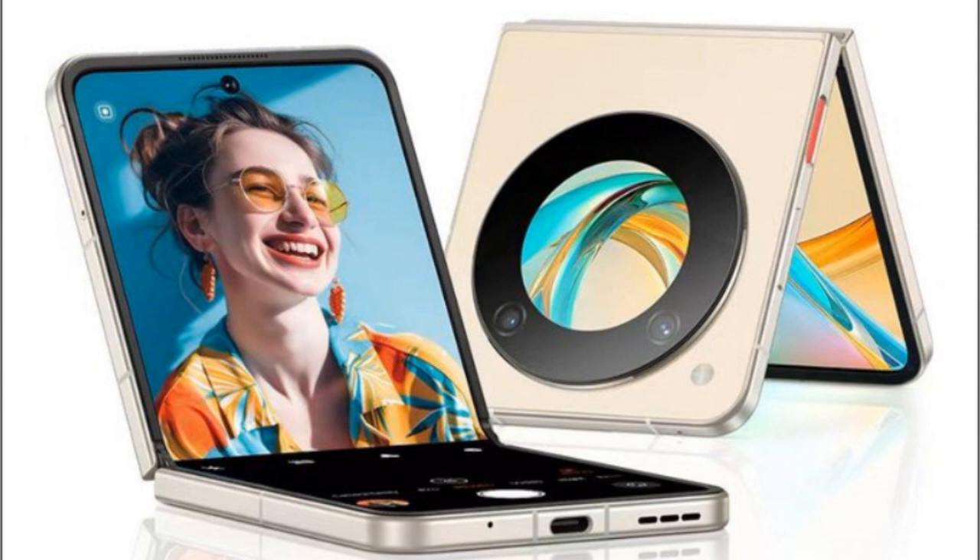Other features of the Nubia Flip 5G include a side-mounted fingerprint scanner. The device measures 170x75.5x7.0 millimeters and weighs 209 grams.